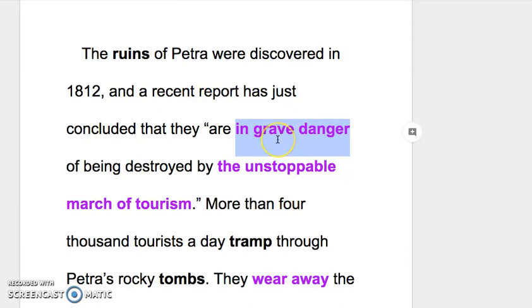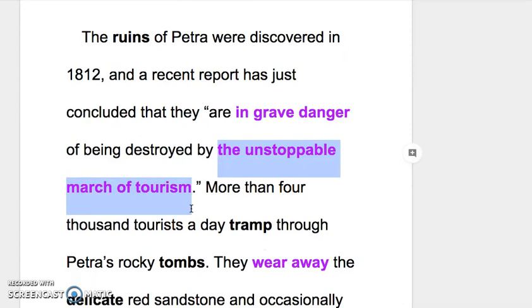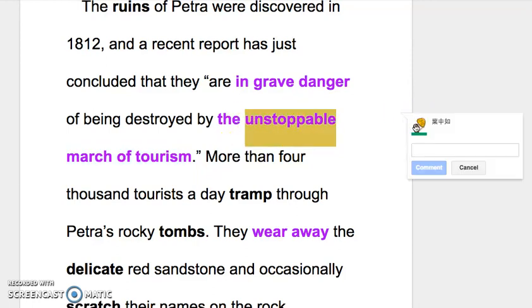为什么用 grave？因为这边是一个 report，在 report 里面我们用比较严肃、更正式的字来强调问题，grave 比 serious 还要正式，所以是 in grave danger。要不然你也可以说 in serious danger。危险的方面是 of being destroyed by the unstoppable march of tourism. Unstoppable means can't be stopped — 无法去制止。